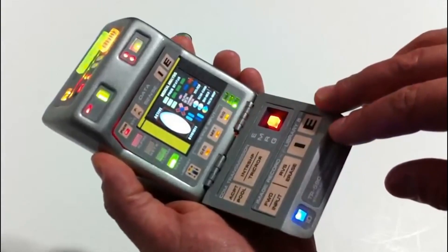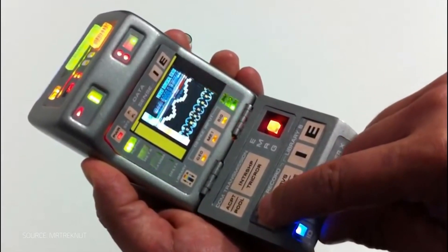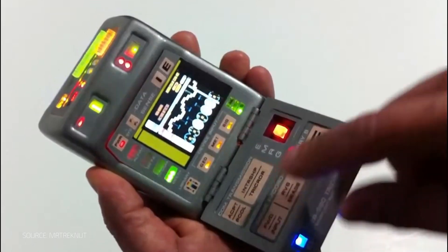The Tricorder is the ultimate digital health tool. It's a scanner, an analyzer — basically a Swiss army knife for physicians. It was an extremely futuristic idea at its time, and it still is, but in many ways we are inching closer to making it a reality.